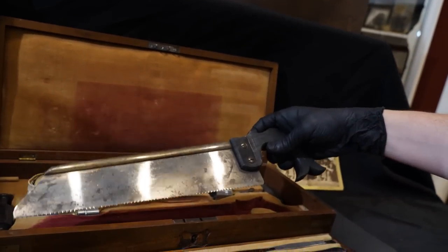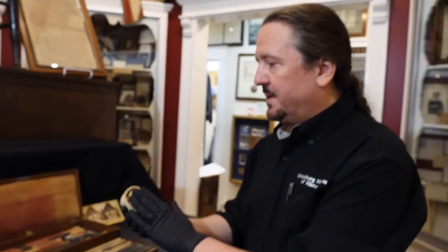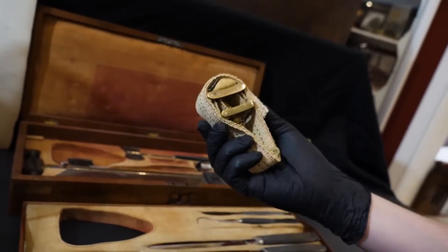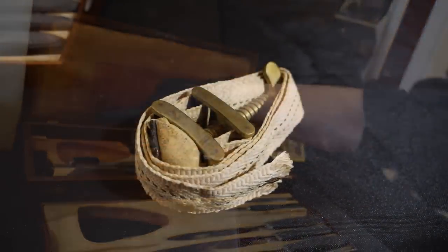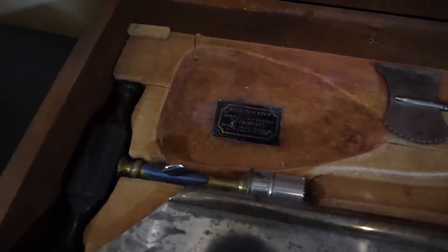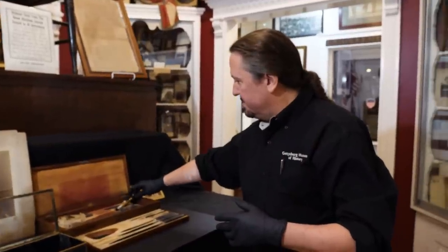They would use a bone saw to saw off the limb — pretty brutal, sawing through a human bone. Also here is the tourniquet that they would use to stop the bleeding during this process. This is the maker mark, and as I said it's a Philadelphia maker, army contract — so this is a true government contract surgeon's kit.